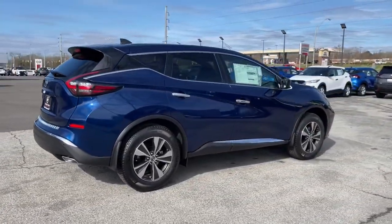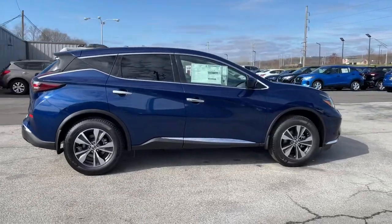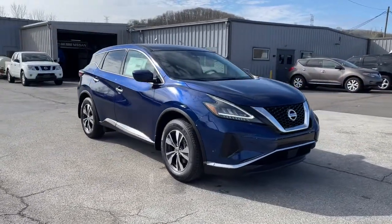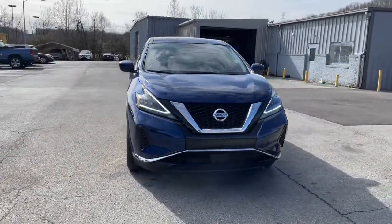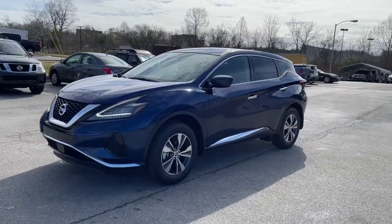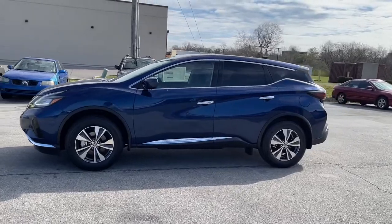These are just some of the great options this vehicle comes with: keyless entry, backup camera, lane-keeping assist, satellite radio, keyless start, aluminum wheels, steering wheel audio controls, blind spot monitor, Bluetooth connection, multi-zone AC.